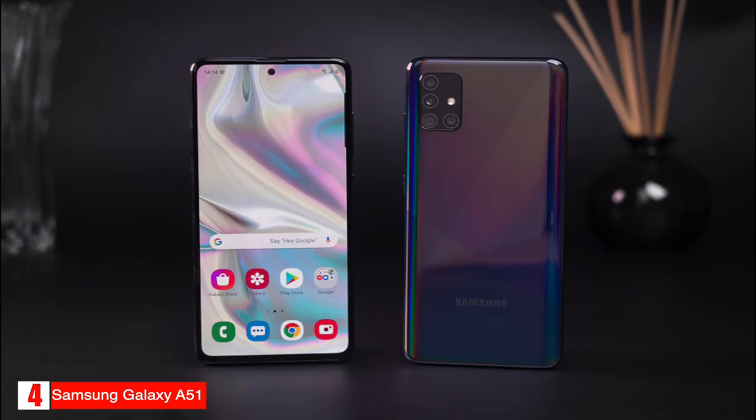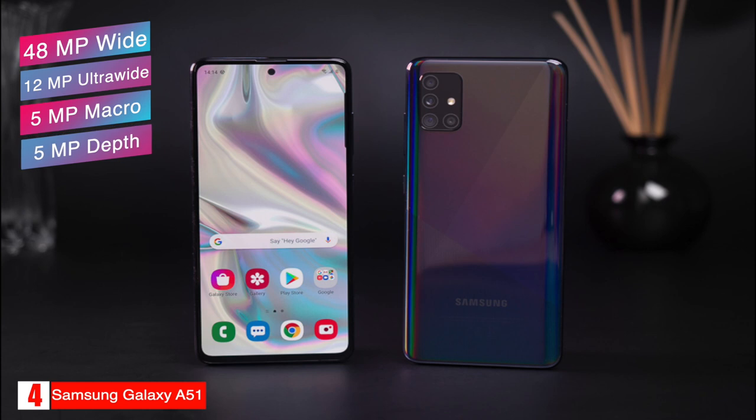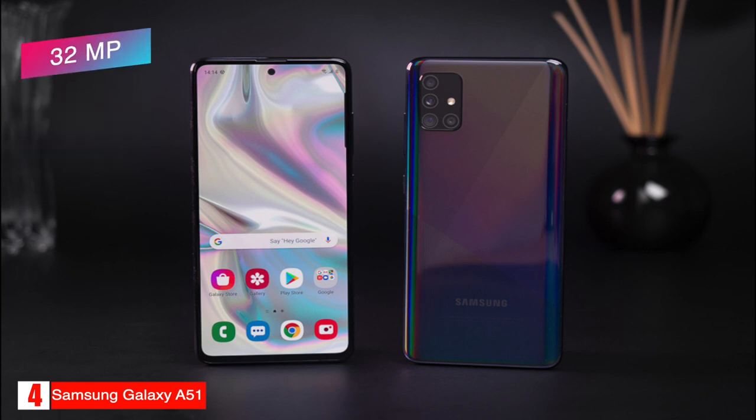The phone has a 48 megapixel wide, 12 megapixel ultra-wide, 5 megapixel macro, and 5 megapixel depth camera on the back, and also has a 32 megapixel camera on the front.